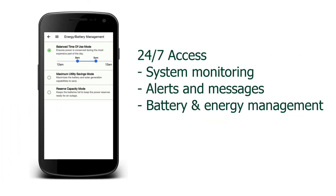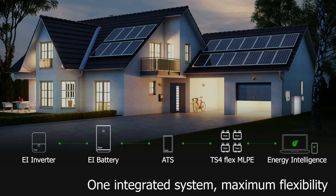The Tygo Energy Intelligent Smart App offers 24/7 visibility of the system behavior and intelligent control over the battery and energy management. It offers seamless integration with other EI components and years of energy security and peace of mind.